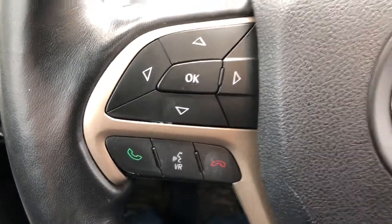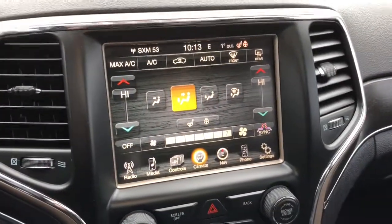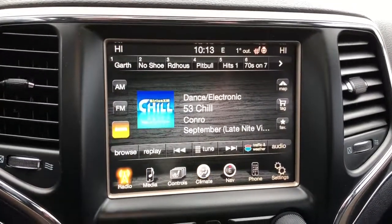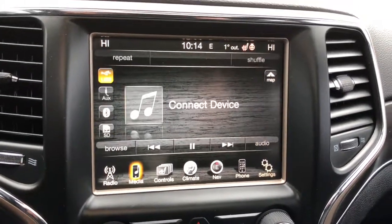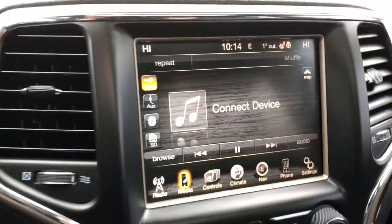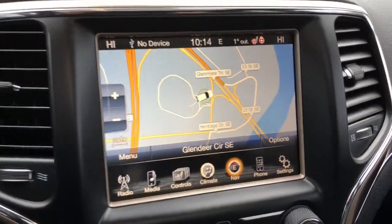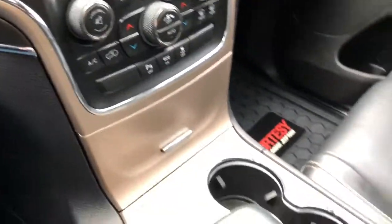On the right side you do have your cruise controls. Panning over to your touchscreen multimedia center, you do have your AM and FM options, and you are able to subscribe to Sirius XM radio. You can also connect a mobile device via Bluetooth, auxiliary, or SD card, and there is an option with navigation so that you never need to worry about getting lost on these crazy Calgary streets.